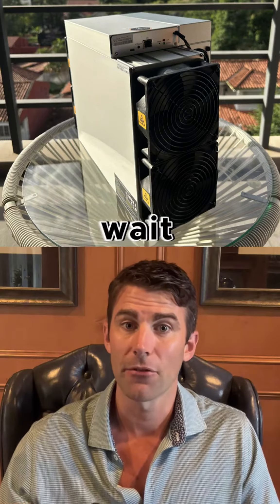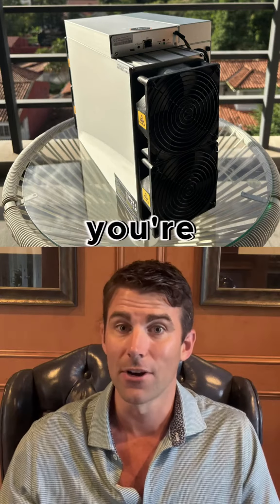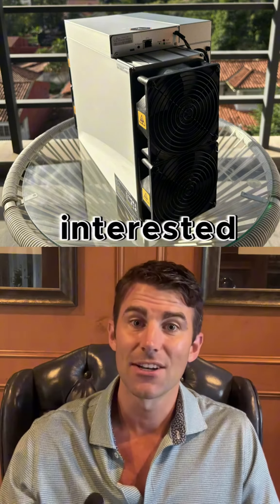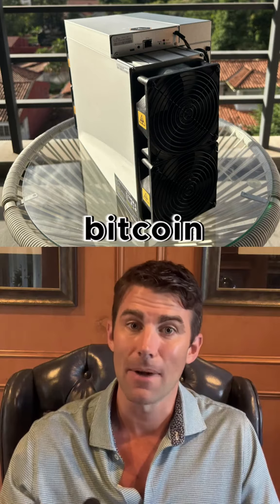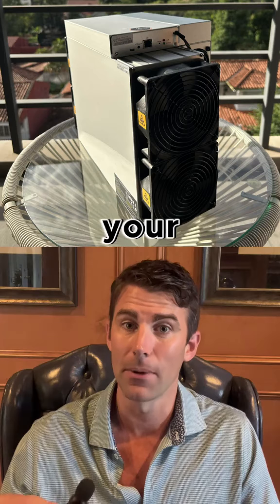All these people that think, 'I'm just gonna wait for the price to go up and then buy bitcoin mining machines' — they're either gonna double in value or you're not going to be able to find any. So if you're interested in investing in bitcoin mining machines, now is the time where the prices are cheap and you can lock in your bitcoin.